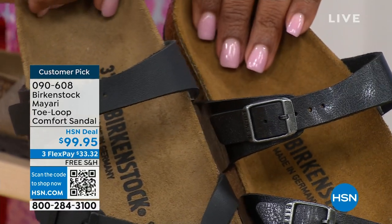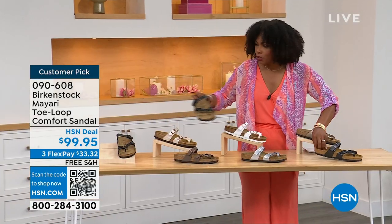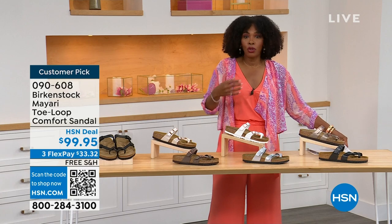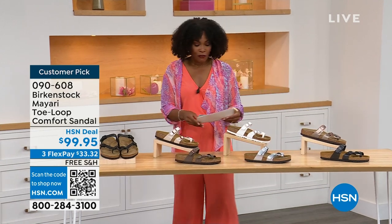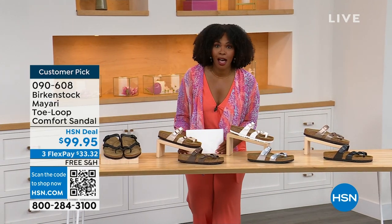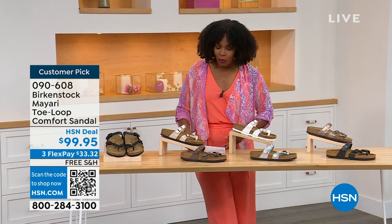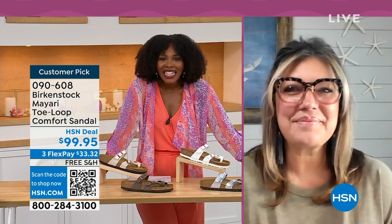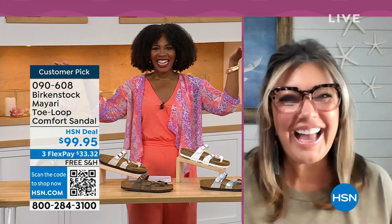Order your regular size that you normally do in Birkenstock, because they do not change their size or footbed from size five to eleven and a half. Now we brought in one of the experts to give you all the details — Courtney Kayser is joining us via Skype. Courtney, welcome in. It's been a little while since we've had a chance to talk Birkenstock.